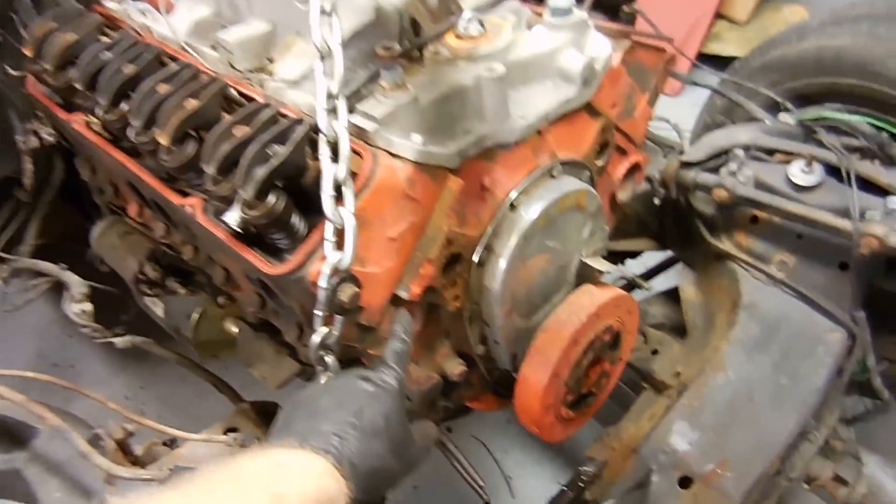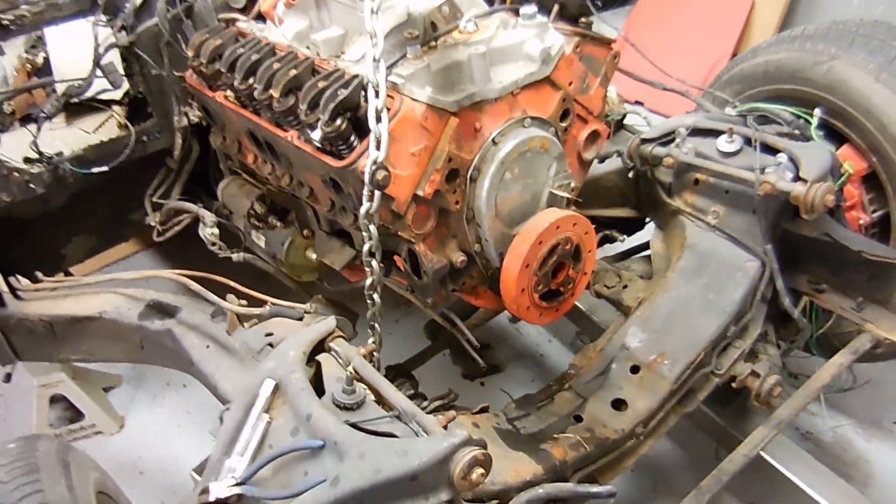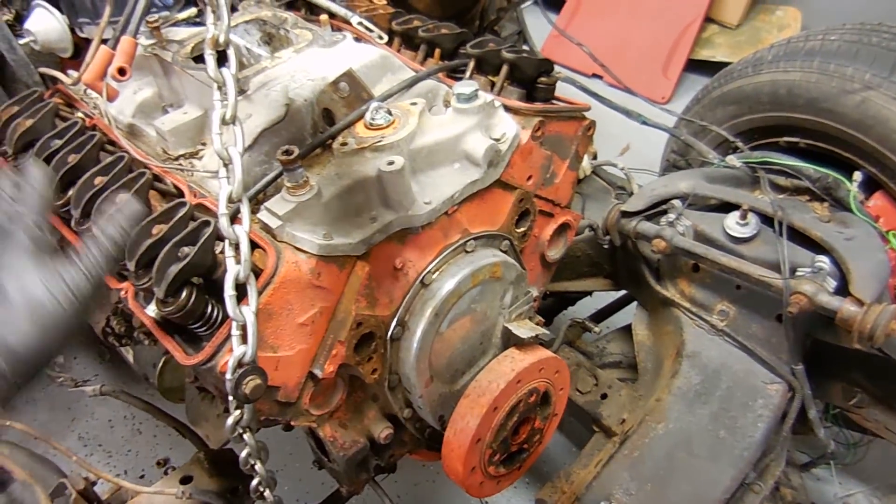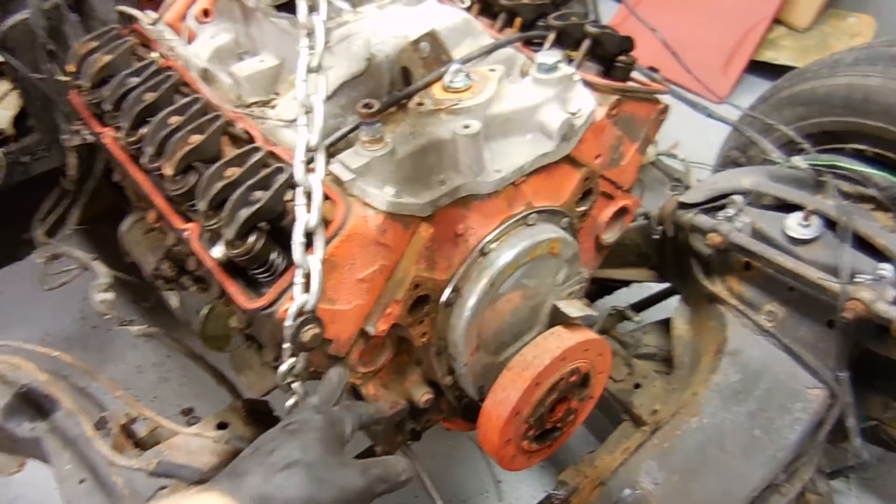But if you don't have this number, you're not numbers matching. A lot of times what will happen is the engine will get rebuilt, it will get what they call decked, and the numbers will get ground off.